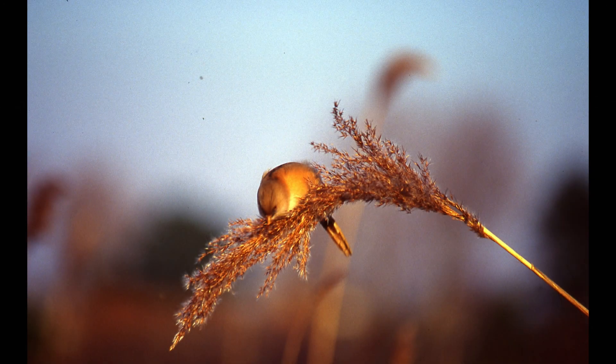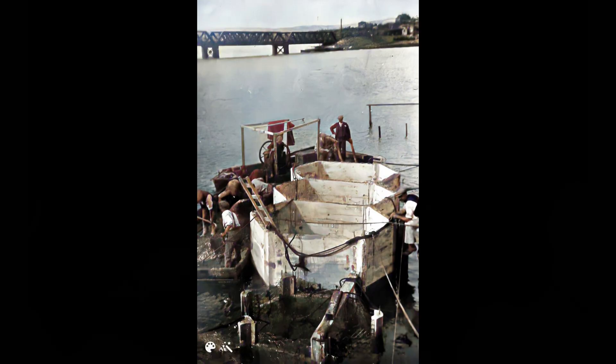Weston Bridge and Dam stands as a testament to the ingenuity and skills of the engineers and builders of more than a century ago.